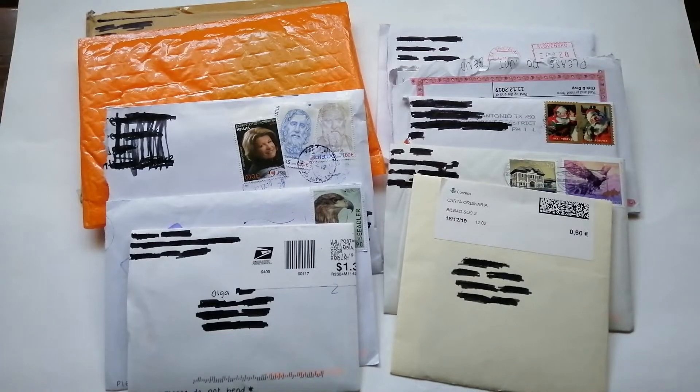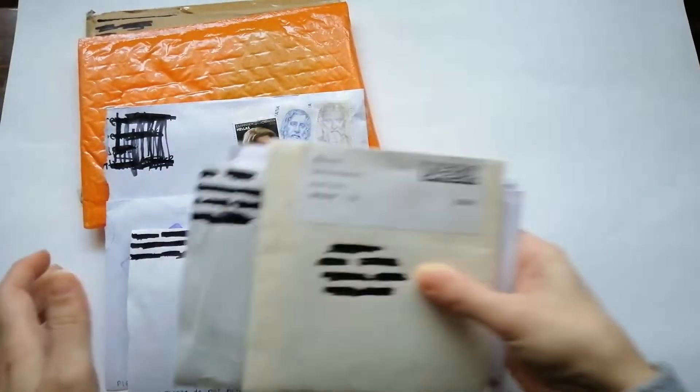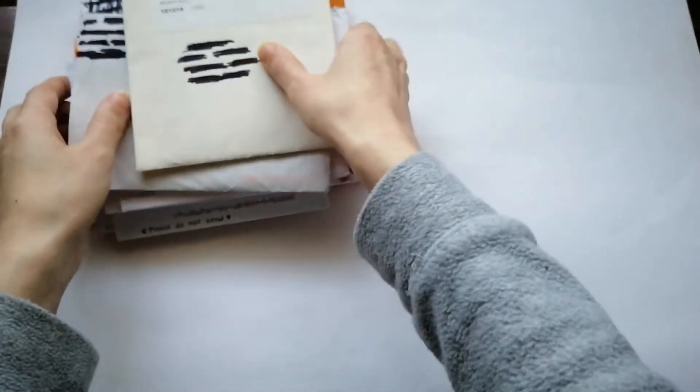Hi everyone, today I'm going to do a photocard haul — I hope it's quick. I got all of these over the past weeks, so let's see them. There's a few of them, so let's put them here.